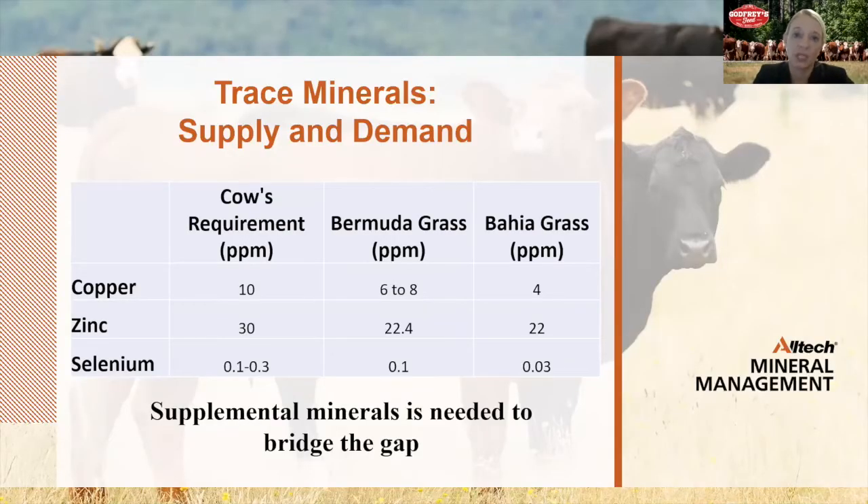The level of trace minerals in feedstuffs can vary greatly. Some trace minerals, such as iron, are present in sufficient quantities to meet the cow's production demands, whereas other trace minerals are frequently insufficient and therefore need to be supplemented. Grasses also differ in typical trace mineral concentrations, and we can expect seasonal variations as well. Most grass species are typically deficient or low in copper, zinc, and selenium. Looking at the average trace mineral concentrations for Bermuda and Bahia grass — typical grasses grazed in the Georgia region — you can clearly see they are below the cow's actual requirement, and therefore supplementation is needed.